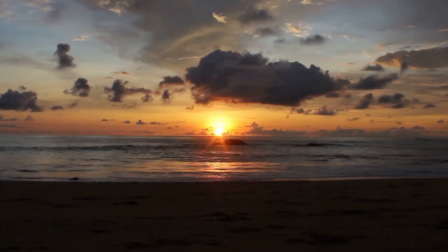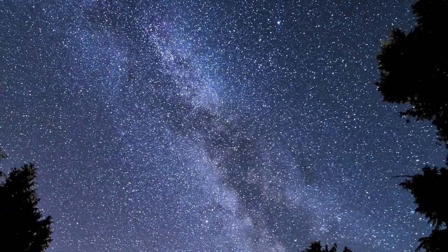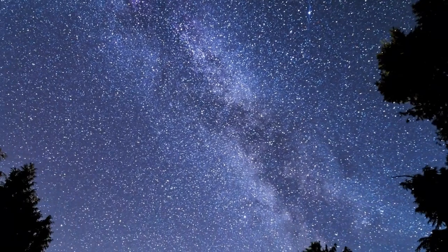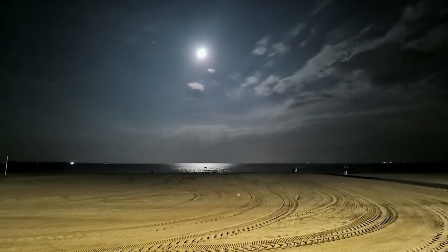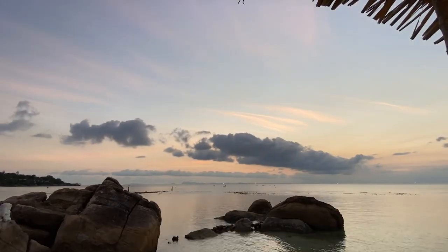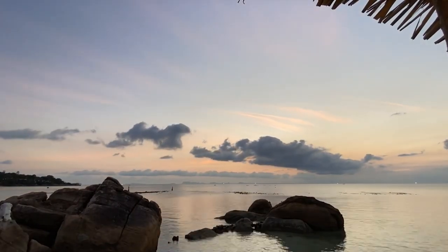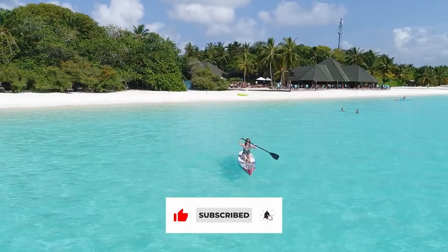Bioluminescent beaches are one of nature's most breathtaking shows, a reminder of the ocean's mystery and beauty. They teach us that some of the most extraordinary things in life come from the smallest of creatures, each contributing to a bigger picture. So next time you find yourself near a bioluminescent beach, remember to pause, take in the beauty, and let the ocean light up your night. And above all, let's cherish and protect these places, because wonders like these are too precious to lose.